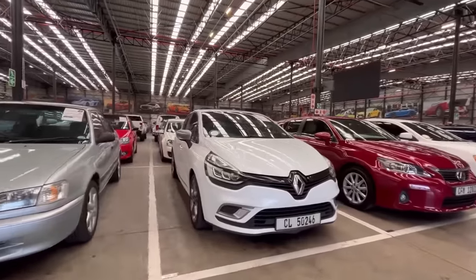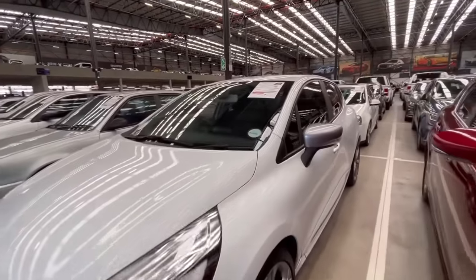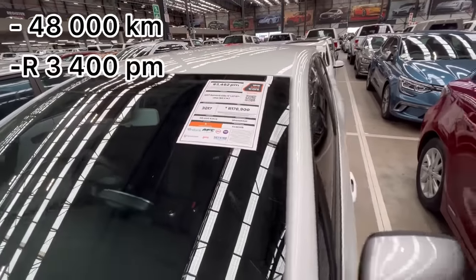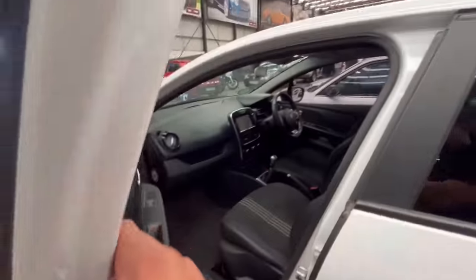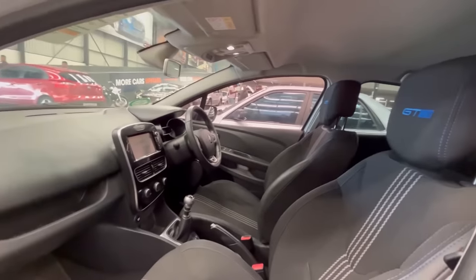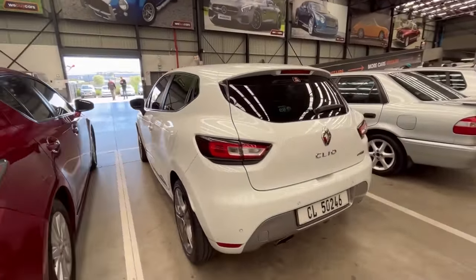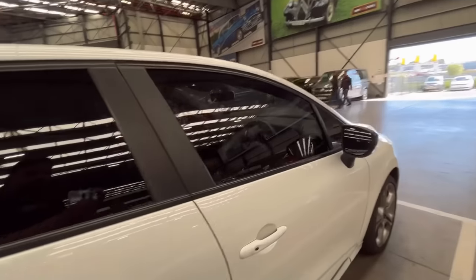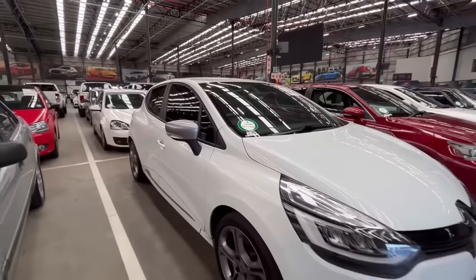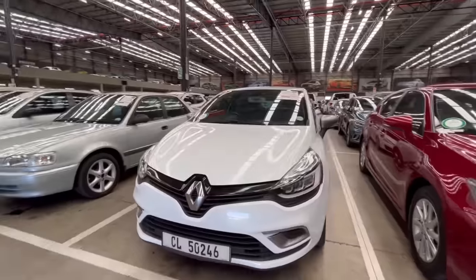Number four, they have a Renault Clio 2017 model with really low mileage — 48,000 kilometers on the clock — estimated at R3,400 per month. The car is open, so let's look inside: it has GT Line seats which are quite nice. It looks like a two-door but is actually a four-door. For that price you get a Renault Clio GT Line, which is a fuel saver — I think it's a 1.2-litre turbo.